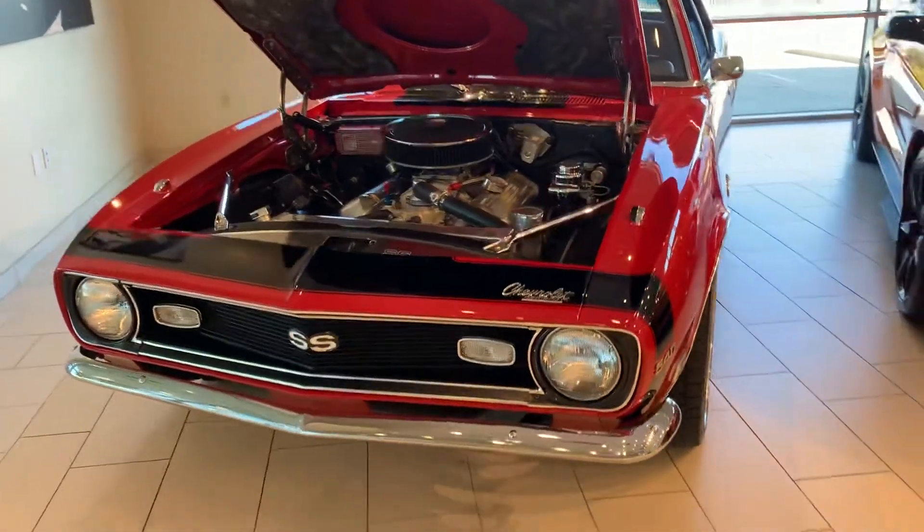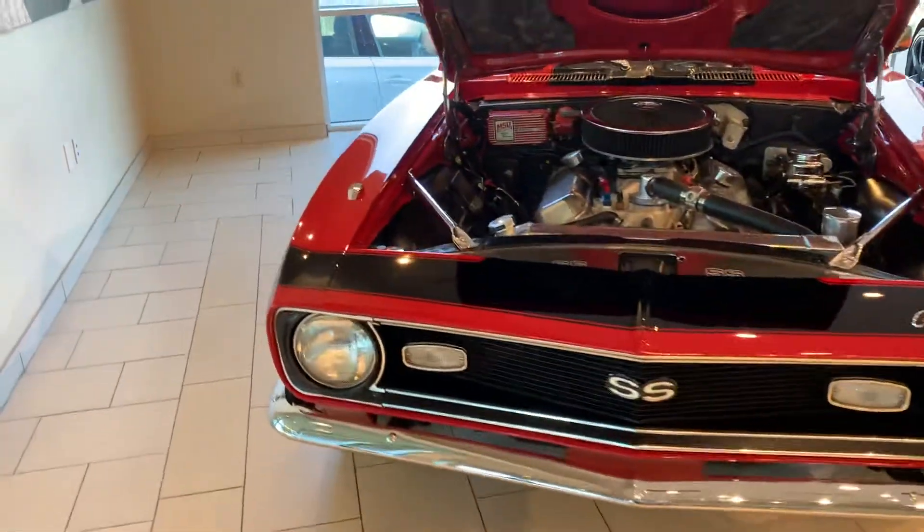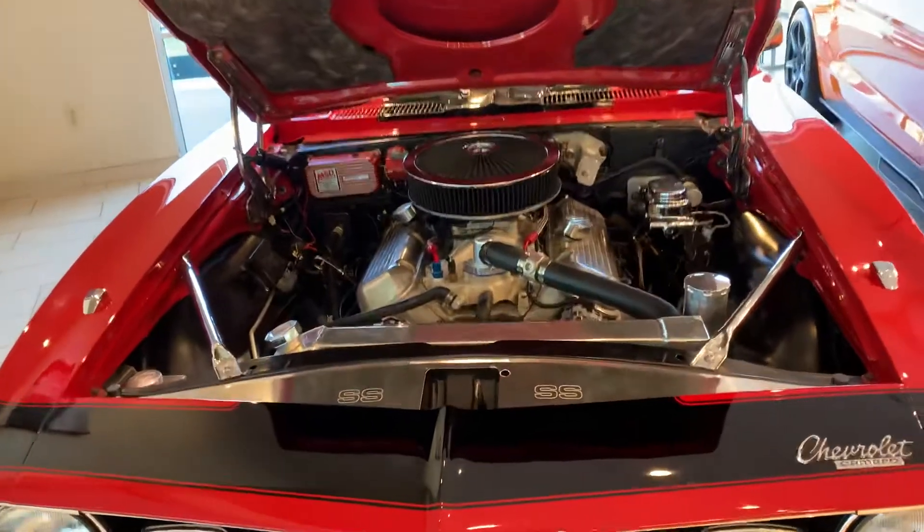Look at the front of the car. Absolutely beautiful. As I mentioned to you, one of the cleanest builds we've seen come in here.